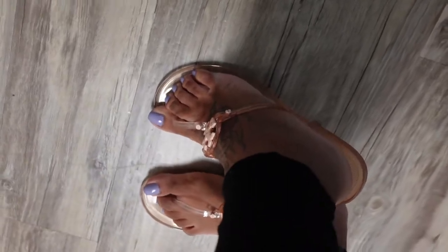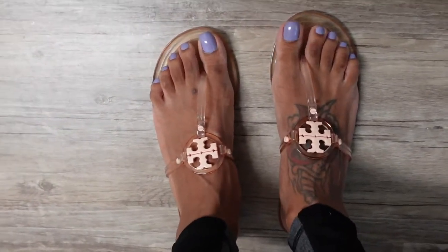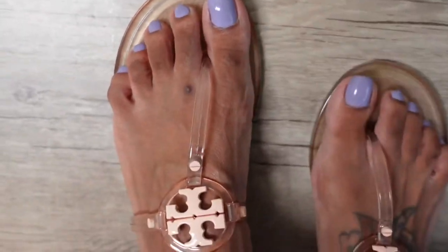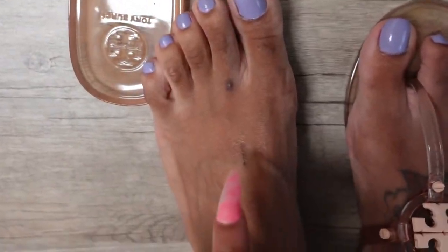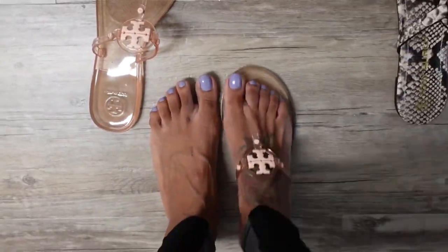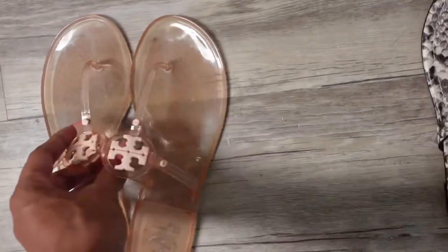I bought these in a nine and they fit good — they were kind of tight in the beginning. But if you look at my foot right here, under this part, I got like a little scar from this part of the sandal. But I didn't care because they look so cute, and that'll go away over time.